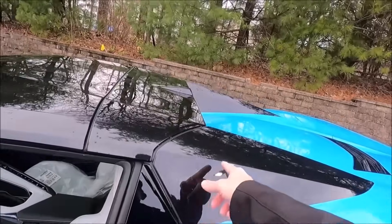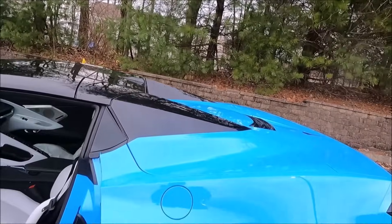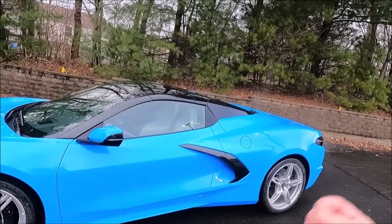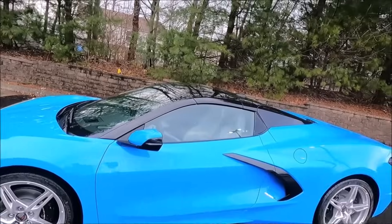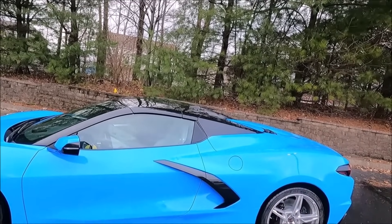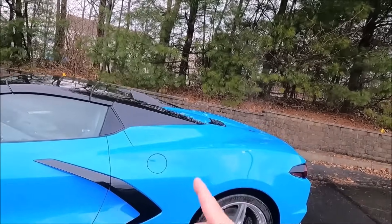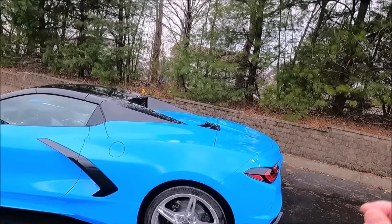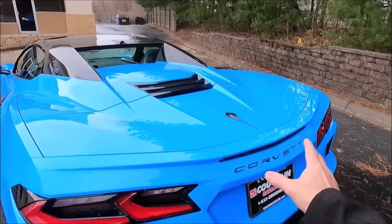The hardtop convertible has an option to have the roof and pillars painted in carbon flash, which kind of defines the car depending on the color you pick. More importantly, this is a non-Z51 car — the one car you're trying to order right now that I can't get due to constraints. It comes standard with all-season tires and magnetic ride control. This car rides like a dream, better than any Corvette we've ever had. I've also got another non-Z51 car — a different blue car that's built and available too.